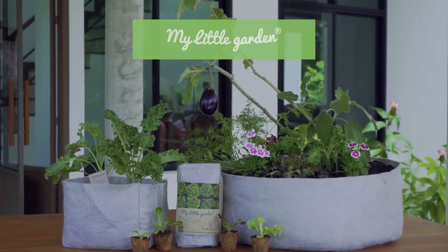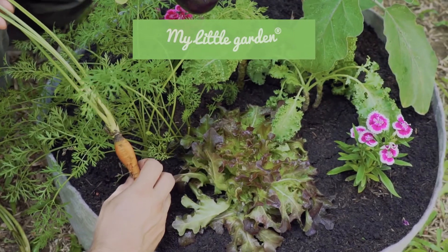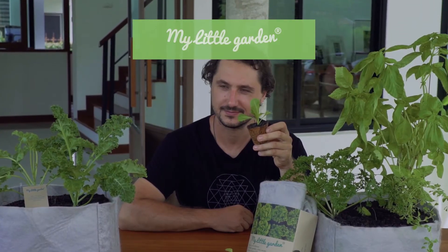Hello, I'm Gui, the founder of The Little Urban Farm, and this is about My Little Garden. My Little Garden is a project-based learning that will guide kids on sprouting seedlings and transplanting to a garden.